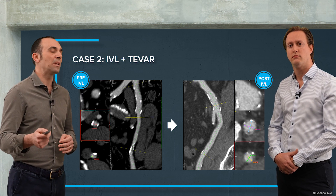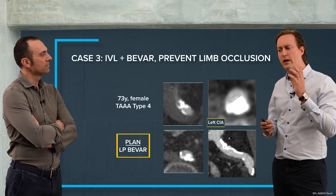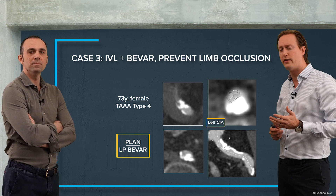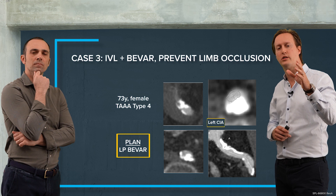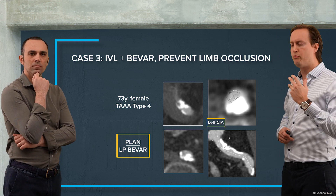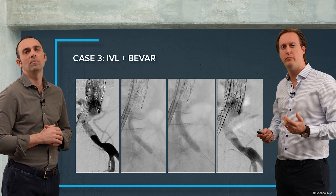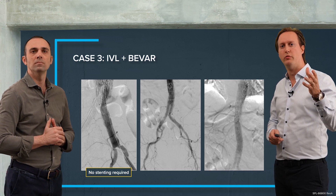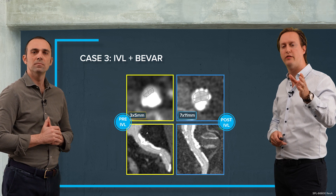The next case is not so much about getting luminal gain but about thinking long term — we want to prevent limb occlusion. This is a 73-year-old female patient with a type IV thoracoabdominal aortic aneurysm, where the plan was to deliver a low-profile bifurcated endograft from the right side. On the left side she had a high-grade, heavily calcified stenosis, so I opted to treat her with a 7mm IVL catheter. After post-dilation with a non-compliant balloon, you can see not only the luminal gain but also that this will stay open long-term — going from 3 by 5mm to 7 by 11mm.